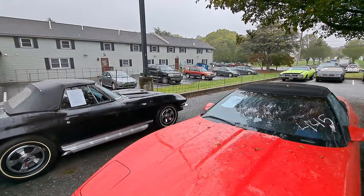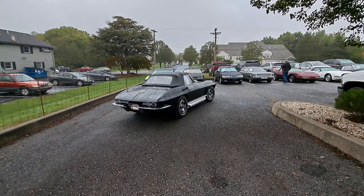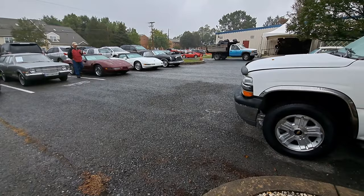There's a Corvette riding by - a pretty good-looking Corvette convertible there. They're cold-blooded on a cold day like this - they've got to get them warmed up.